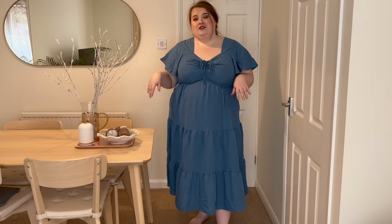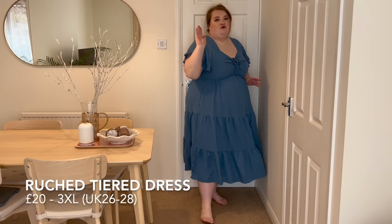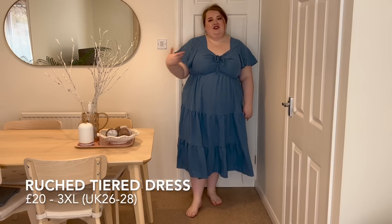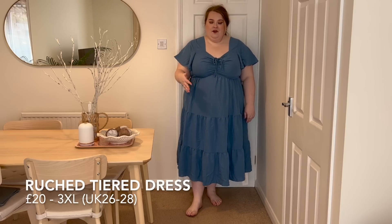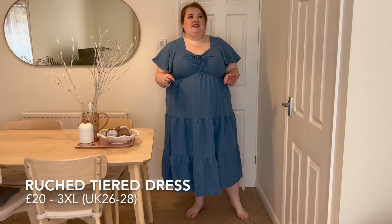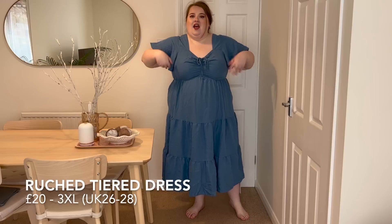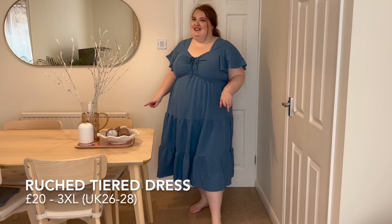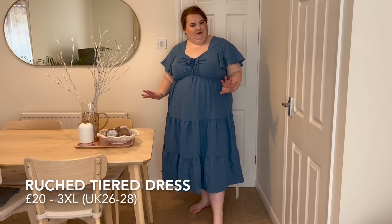So here we have this gorgeous cornflower blue peasant dress — that's how I'd probably describe it. It is so pretty and so flattering and I love the colour. It's this beautiful mid blue, not too bright or bold. I can see myself running through a field of wildflowers — it's just a vibe. It's very airy and comfortable, perfect for summer, but you could also pop a little cardigan over the top in spring or even into autumn.